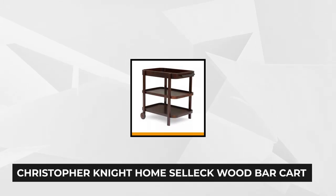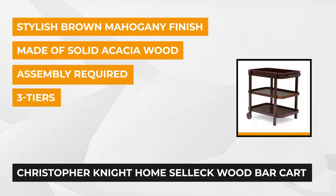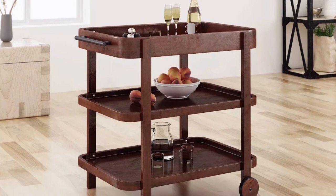At number four is the Christopher Knight Home Select Wood Bar Cart. This mid-century bar cart comes with a brown mahogany finish, giving it a perfect 1950s look. Measuring 30.25 inches in height, 31 inches wide, and 24 inches deep, this simple yet sophisticated rolling cart is large enough to hold all the necessary mixings to serve your guests at once. It also features a three-tiered shelf design, which greatly increases the serving area and holding capacity.